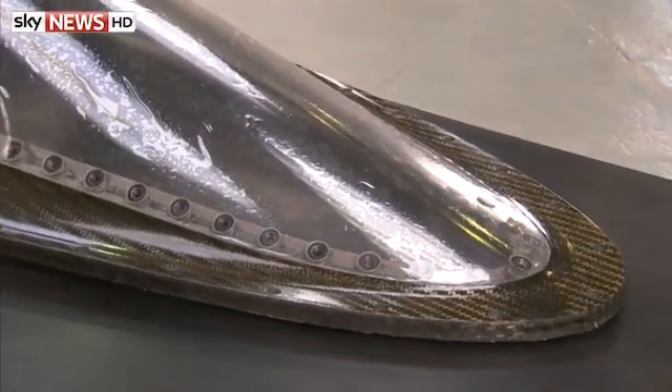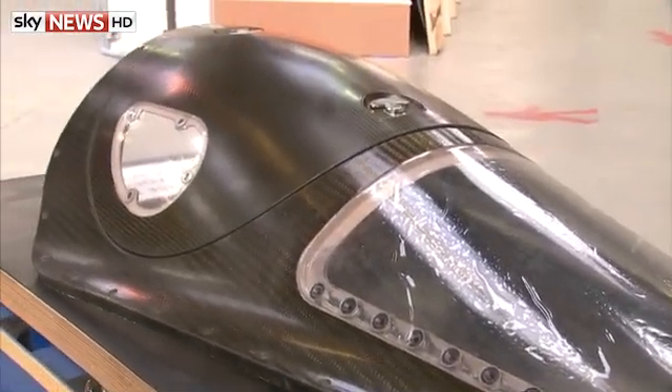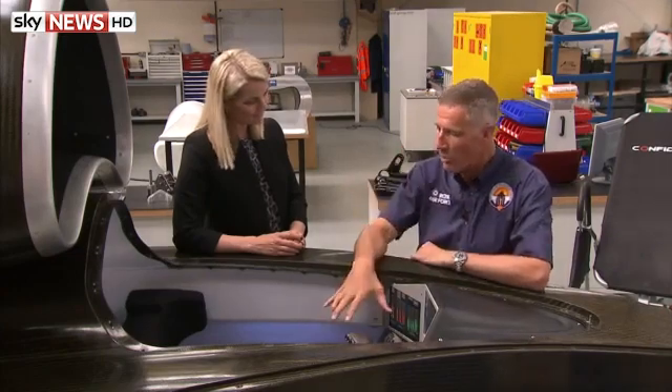It's going to be a fairly extreme set of physical sensations. We've got a huge amount of power in this car — 135,000 thrust horsepower. It's going to be accelerating at over 2G, 40 miles an hour per second. The energy going over the cockpit and the noise that comes through to me is going to be quite shattering. So I've got a lot of sound protection built into the cockpit, built into my earphones. It will still be very noisy.